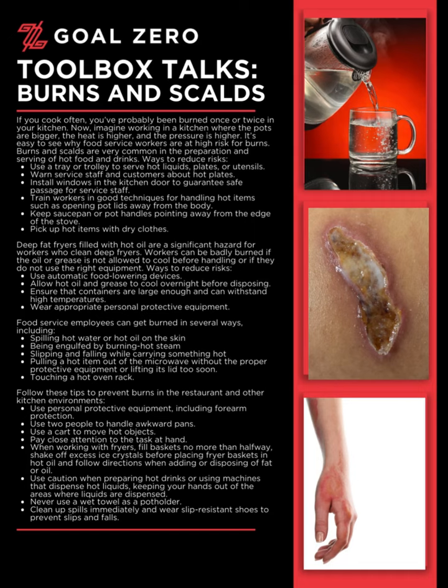Food service employees can get burned in several ways, including: spilling hot water or hot oil on the skin; being engulfed by burning hot steam; slipping and falling while carrying something hot; pulling a hot item out of the microwave without the proper protective equipment or lifting its lid too soon; and touching a hot oven rack.